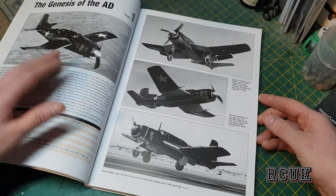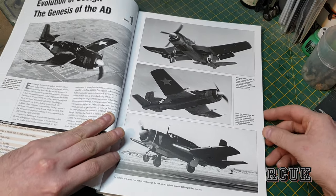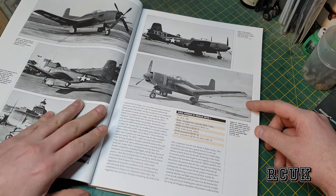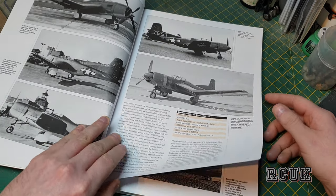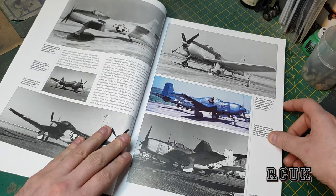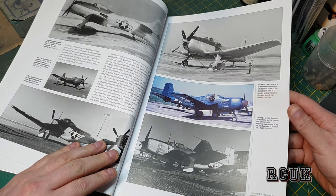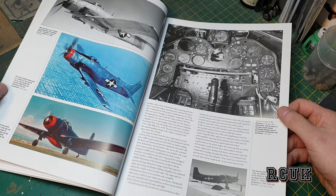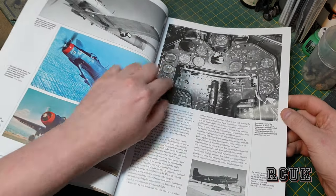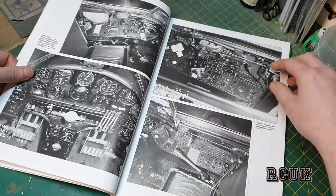Here we have some black and white pictures. It's a tricycle landing gear aircraft — looks a bit weird with a gull-wing shape. You can slowly see the Skyraider design coming into it. You can see the tail starting to change, the front starting to change, and then you can definitely see the Skyraider coming through. This is the cockpit of one of these early variants, which is pretty cool.